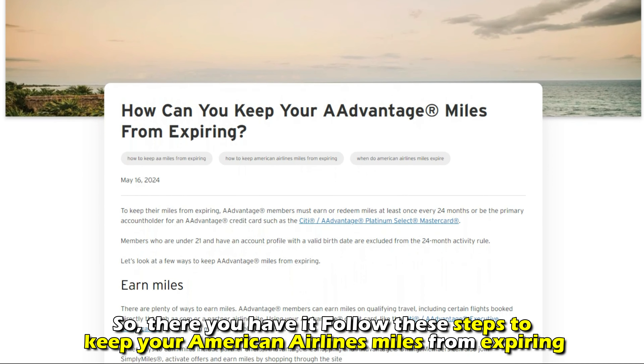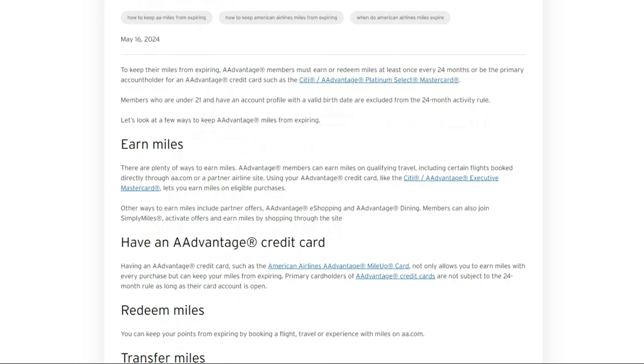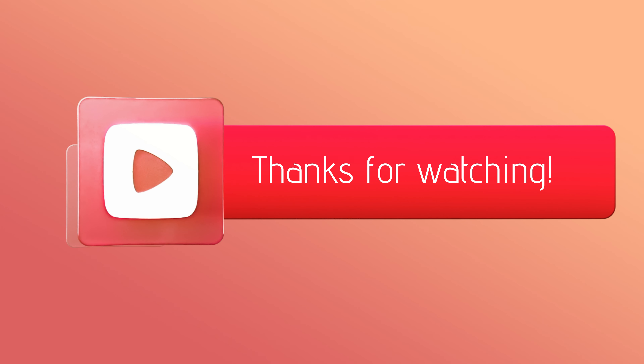So, there you have it. Follow these steps to keep your American Airline miles from expiring. Thanks for watching. Till next time.